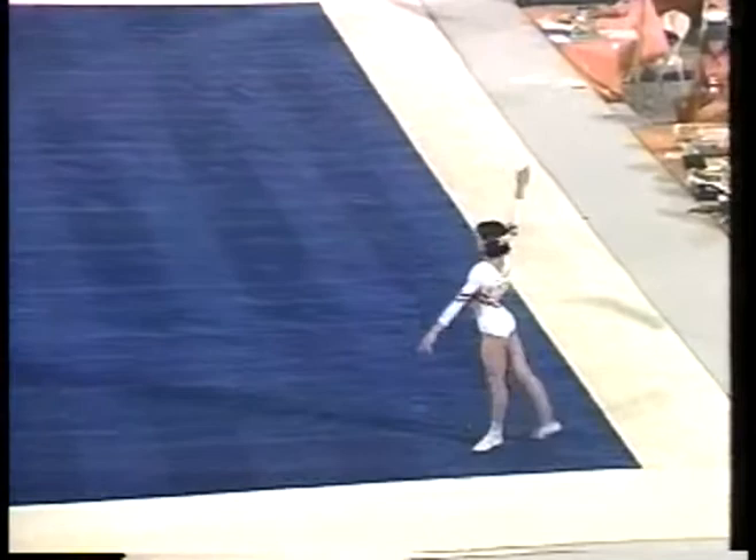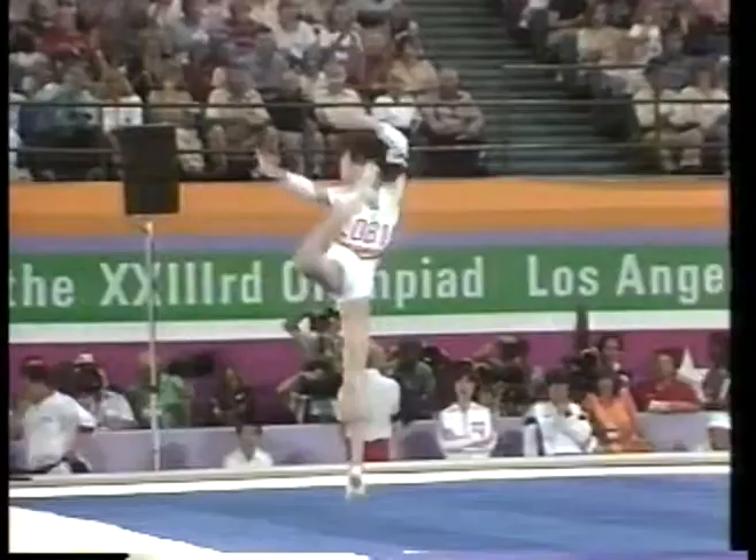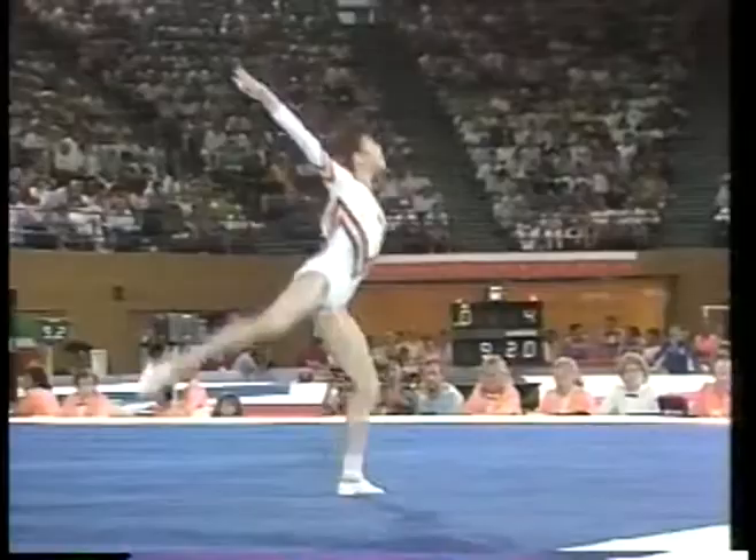As we saw in the team competition, she has a unique routine, choreographed so well — playful, theatrical type of music. She begins also with a full-end double back. That's the kind of landing you want to have. This is one of her great strengths, the floor.